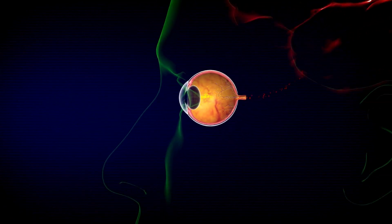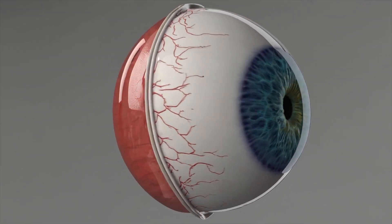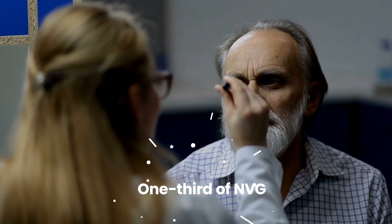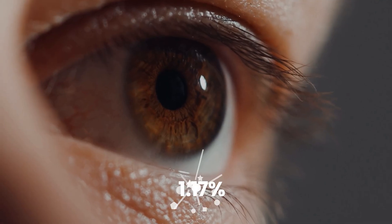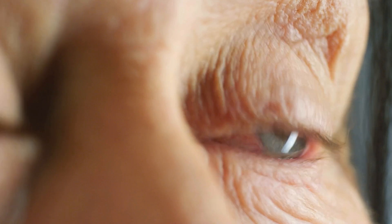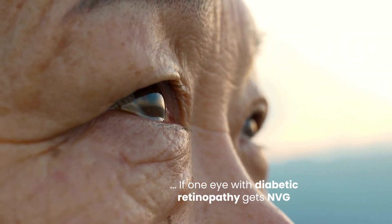This blockage rapidly increases eye pressure, causing significant damage. The main trigger for this vessel growth is a severe lack of oxygen in the back of the eye, often due to advanced diabetic retinopathy, which is responsible for about one-third of NVG cases. Between 1 and 17 percent of eyes with diabetic retinopathy may develop this new vessel growth, especially with the more advanced proliferative type. If one eye with diabetic retinopathy gets NVG, the other eye has about a 33 percent chance of also developing it.